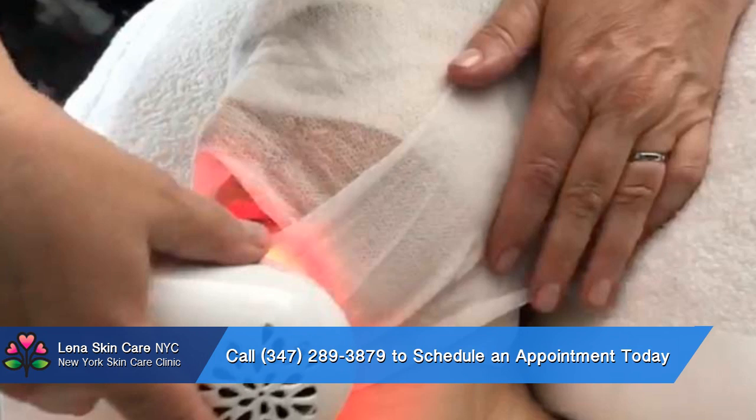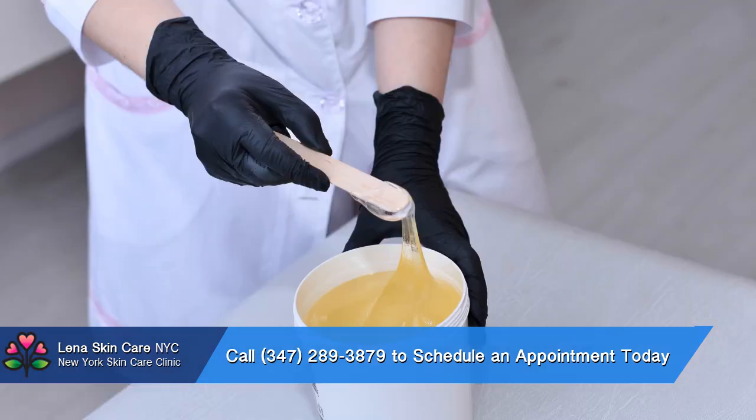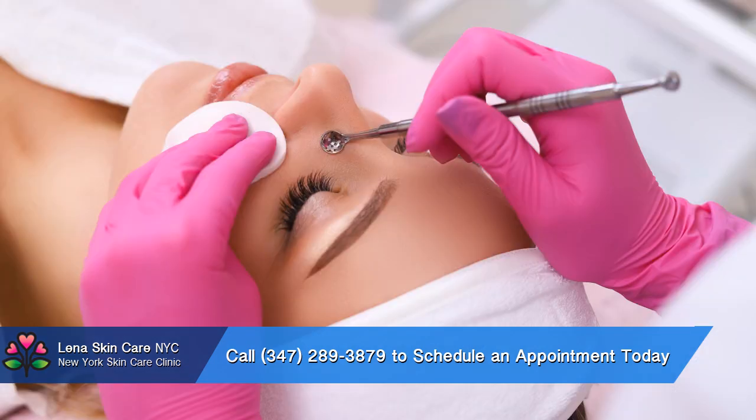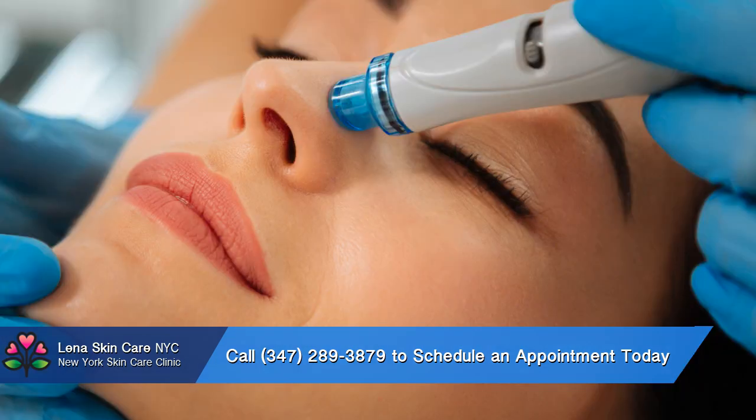we would love to hear from you. To schedule an appointment or to ask any questions you might have, give us a call today at 347-289-3879. Our staff will happily provide you with more information and assist you with planning your first visit.